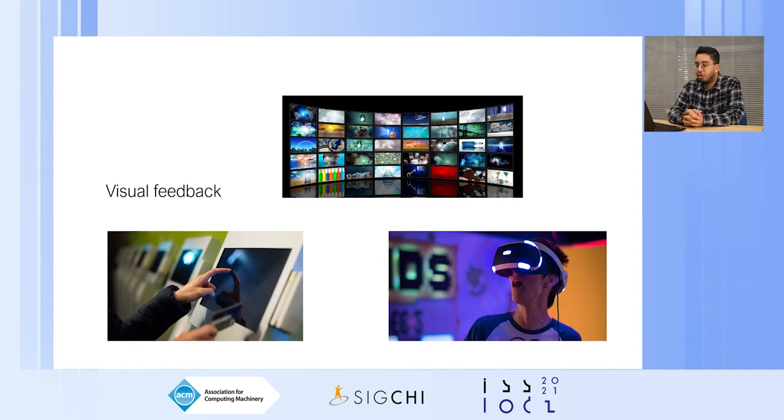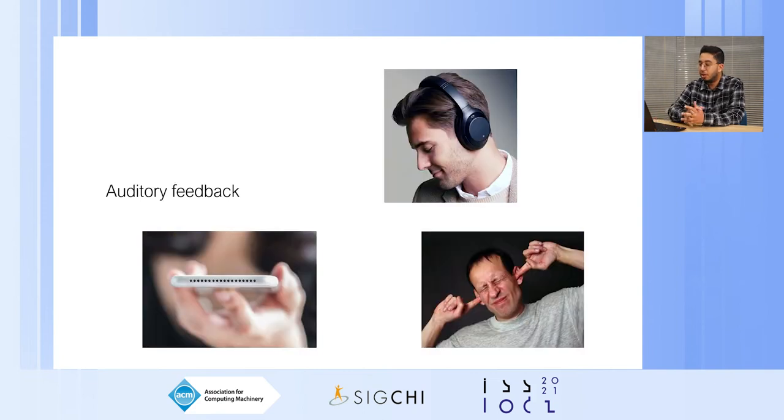Among possible ways for a system to deliver information to the user, vision and hearing have been, since the emergence of computing systems, the primary perception centers for user feedback. For example, for visual feedback we have displays, wall-sized displays, VR and AR headsets, and projectors. The same goes for auditory feedback with headphones or phone speakers. Both visual and auditory feedback technologies keep evolving with significant work leveraging those output modalities.